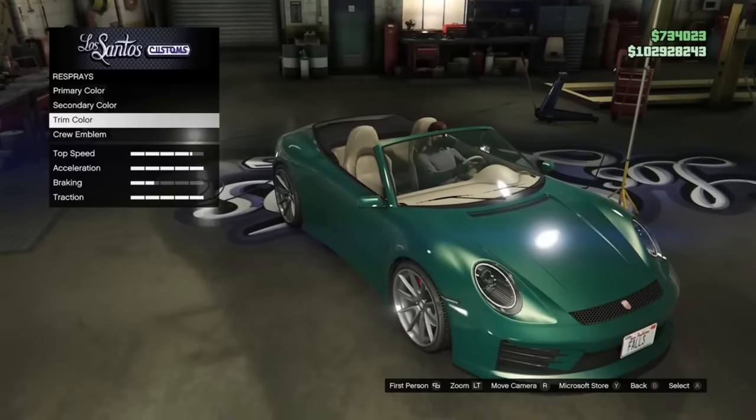The Comet S2 also has a tire monitor, but it does not move and does not function whatsoever — it's just static. It would be cool to have actual tire monitoring in the game, but Rockstar has much better things to do.